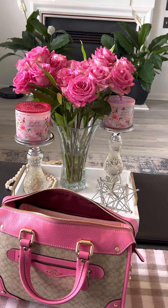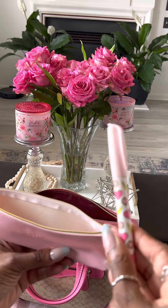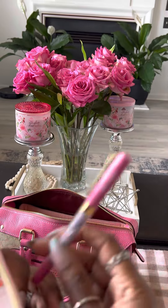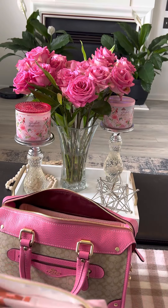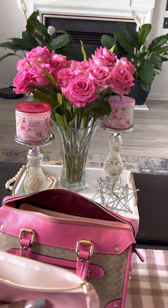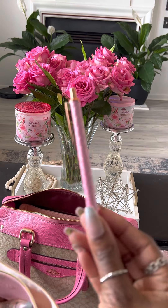Then I have my pencil pouch. Inside I just have a highlighter, a Villa Beautiful pen, my cutting tool, and a little pen from Temu.